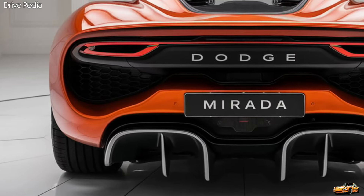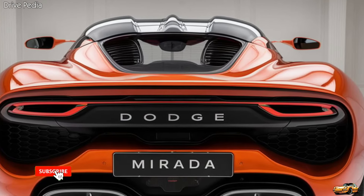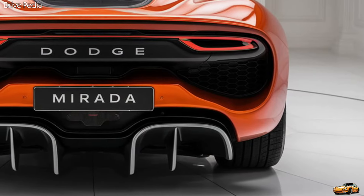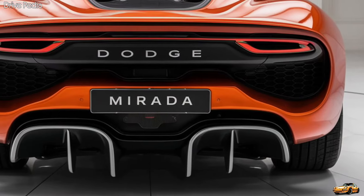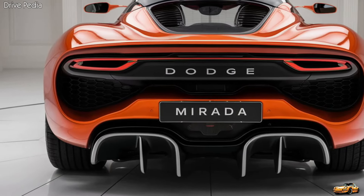But the Murata isn't just about raw power. Dodge has packed this car with a plethora of advanced features and technologies. Inside, the cabin exudes luxury and comfort. Premium materials are used throughout, with leather-wrapped seats, a customizable ambient lighting system, and real wood or aluminum trim options.